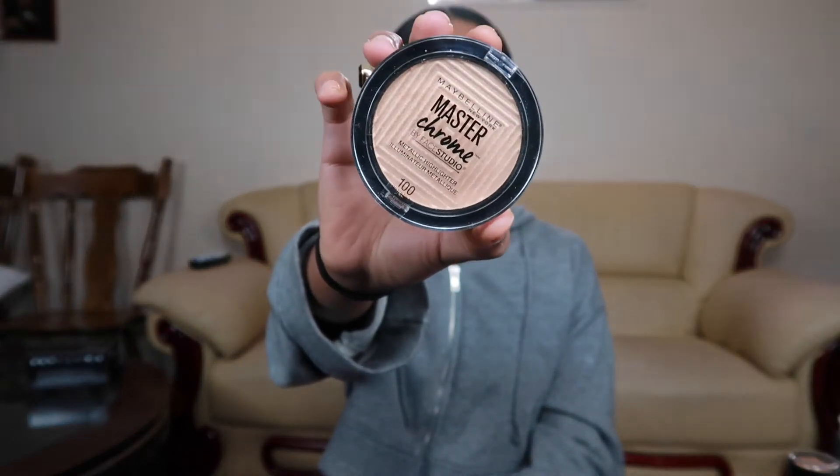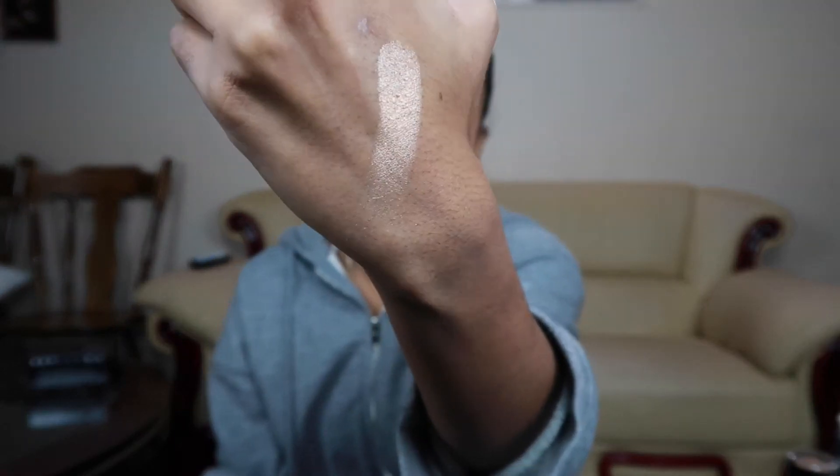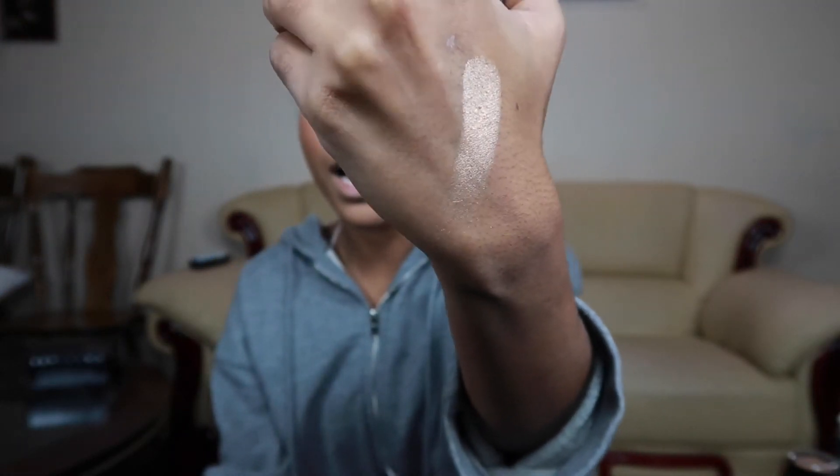Now my favorite part — highlighting! I'm using the Master Chrome by Maybelline. I use a lot of drugstore things, and it's not just because they're cheap — they're actually good products. Look at that glow! This is better than some high-end brands. That's crazy.